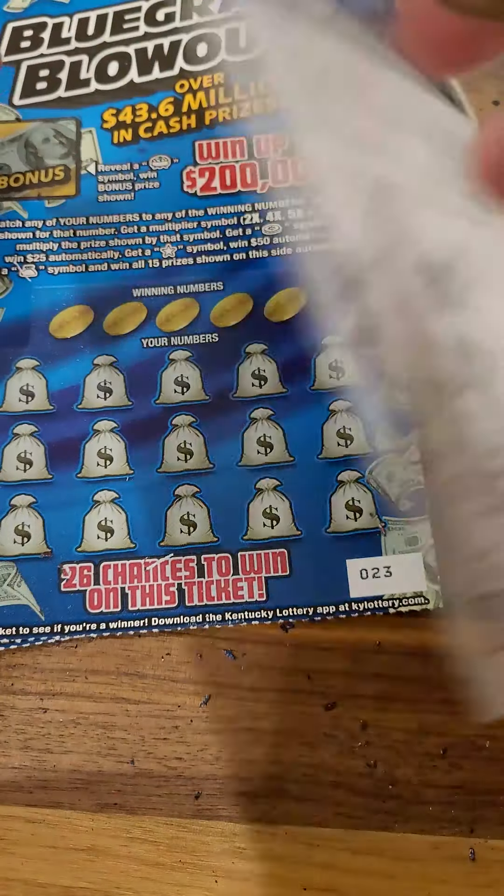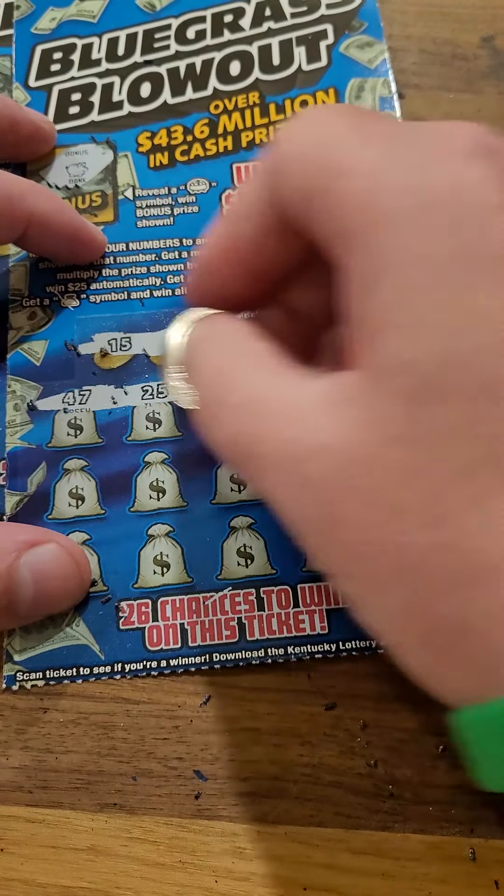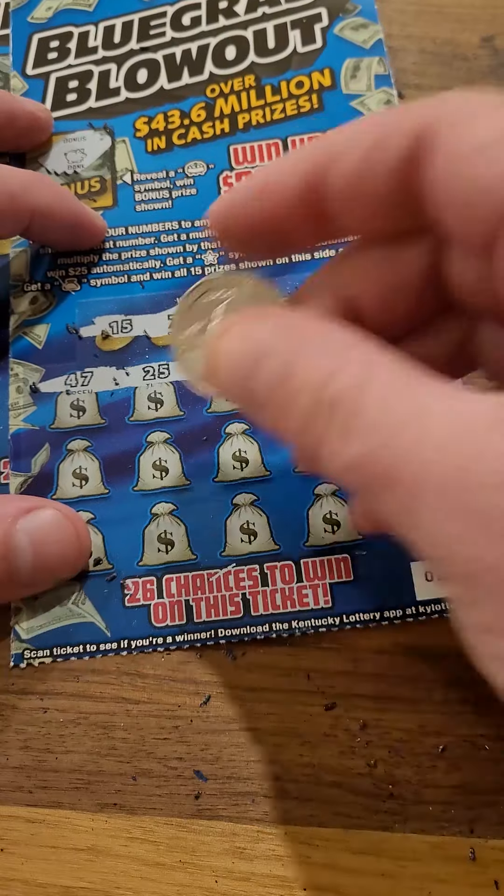All right, ticket number three. We got to get a winner out of one of these tickets — at least get 10 bucks back at minimum. 7, 9, 15, 21, and 45. 25, 19, 1, and 41.